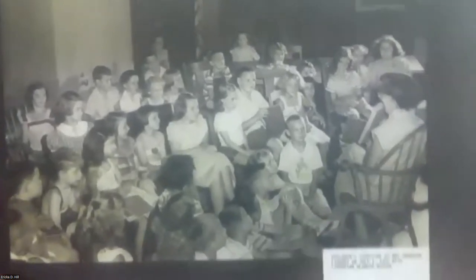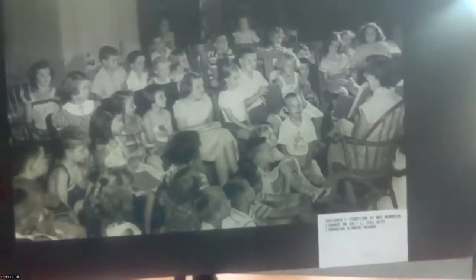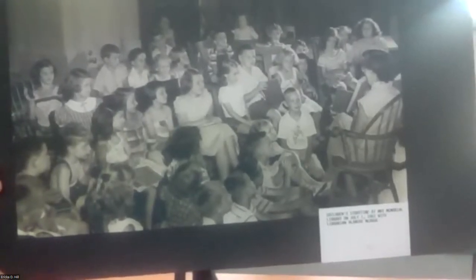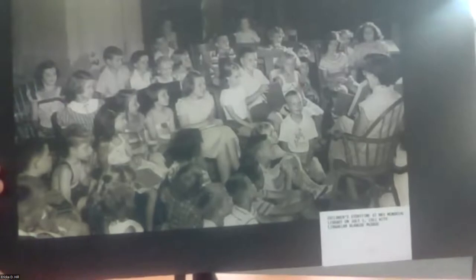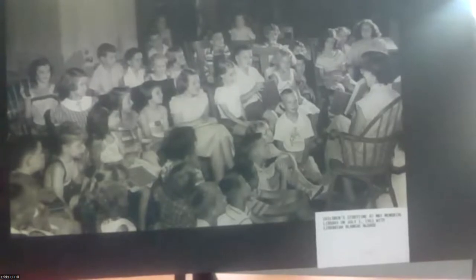This is an example of a story time upstairs in the library. You can tell it's hot — it's the second floor, windows are open, no central air. It was back when people were more easily entertained and didn't expect a lot of audiovisual stuff in story times. The lady giving the story time is Ms. Blanche McDade, a long-time children's employee. Some of the little kids are wearing as little clothing as possible — overalls with no undershirt — because of how hot it was.